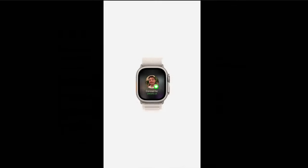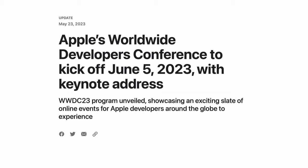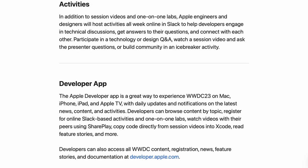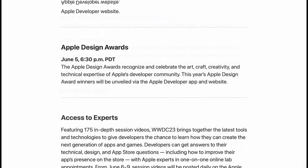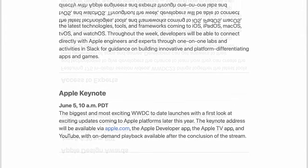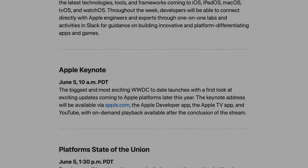tvOS and HomePod software probably won't see big upgrades — it's a TV box and a smart speaker, so not a huge deal. If you want to watch Apple's keynote, I'll link the YouTube link below. The Apple link is usually a bit behind the YouTube stream, so I prefer YouTube. If you don't want to watch it live, I'll have a roughly 10-minute recap video on my channel tomorrow — see you there.